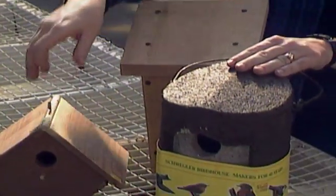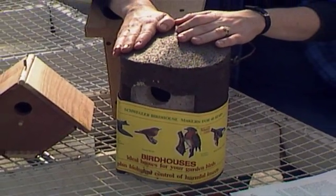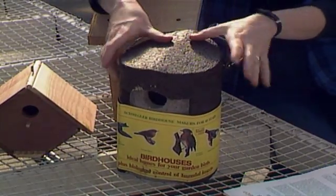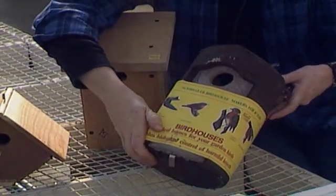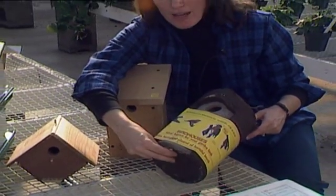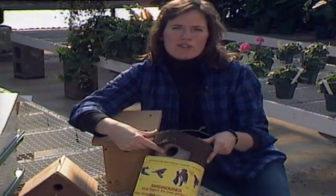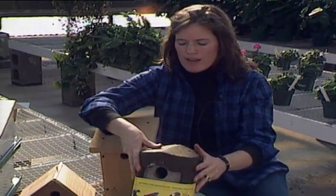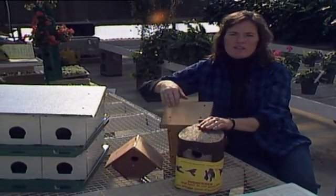This particular birdhouse is almost indestructible — it's made of a combination of concrete and sawdust, so it's very weatherproof and well insulated. It's heavy, but it should last for years and years. It also has a door that slides up and down for cleaning and has a larger hole, making this a bluebird house. Bluebirds have very precise, exacting demands for the size of hole they will use to nest.